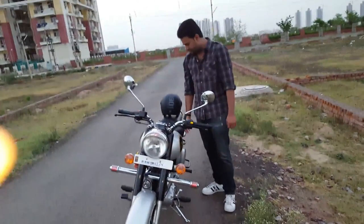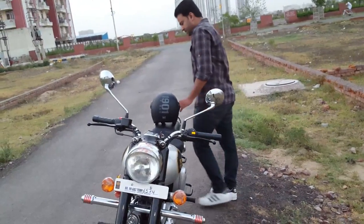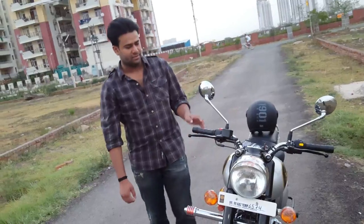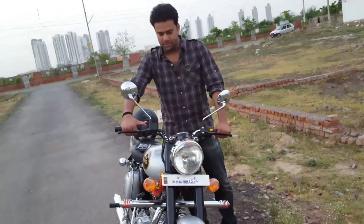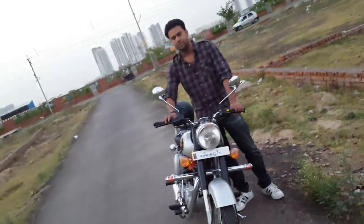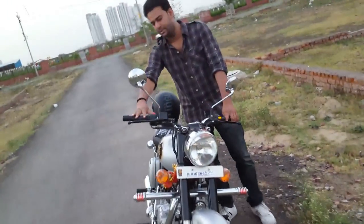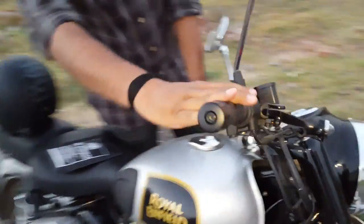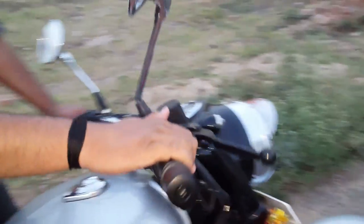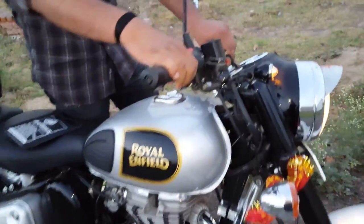This is the BS4 model and the first service date of this bike is after 500 km or 45 days. Let me tell you some features about this new BS4 model. This BS4 model does not have a headlight switch — the space is totally empty, there is no switch for the headlight so you cannot control it manually. When the ignition is turned on, the headlights will automatically turn on.